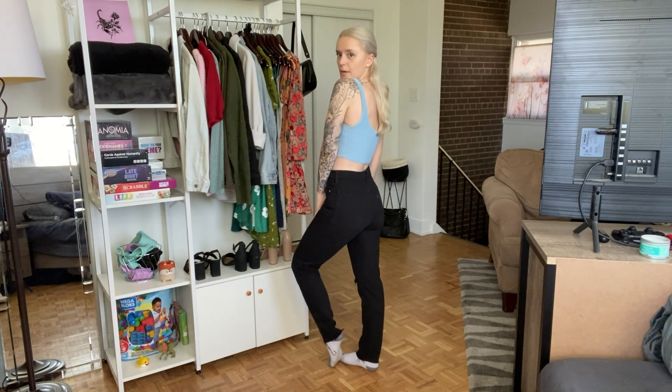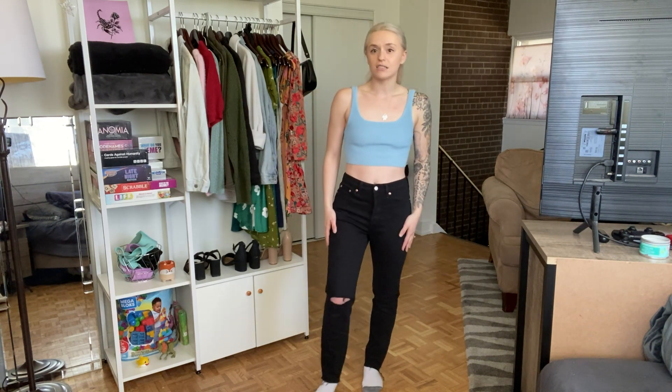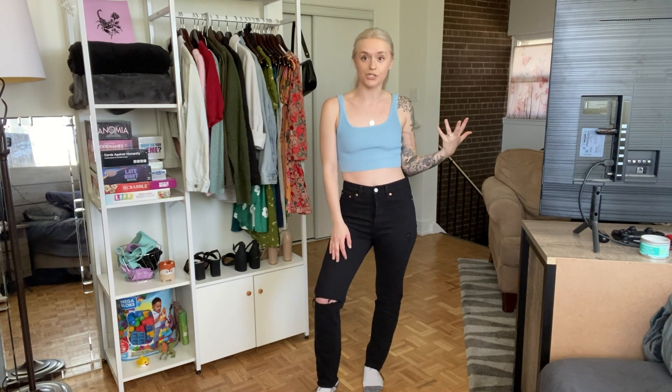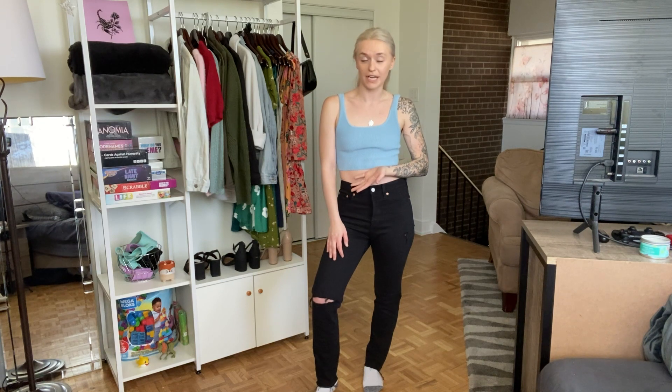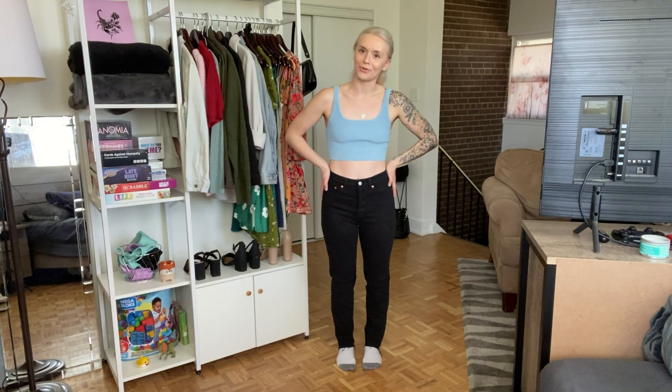They make the butt look good, as with all Levi's. I find them cute and really versatile — you could honestly wear these every day, make them super casual, or dress them up for a night out. My favorite thing is probably how comfortable they are.